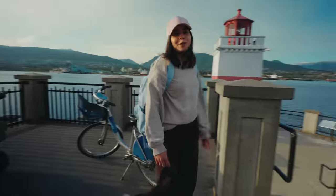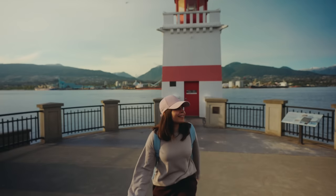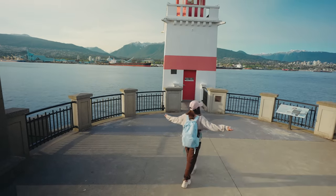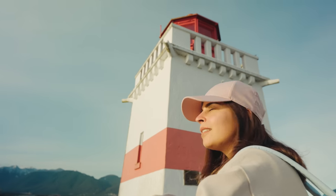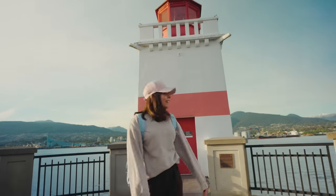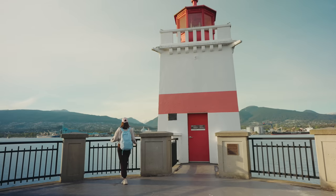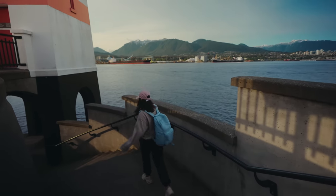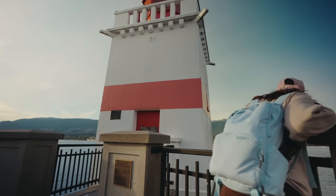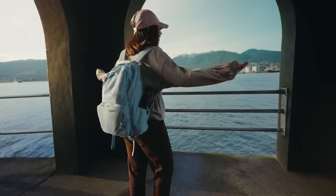Another cool spot to stop is Brockton Point Light Station. Look at the view from here — this is the place where they used to guide ships in and out of Coal Harbour. This looks like a painting, I swear. You can even go downstairs — this is actually a real lighthouse. I've never been this close to a lighthouse, and look at the view from here!